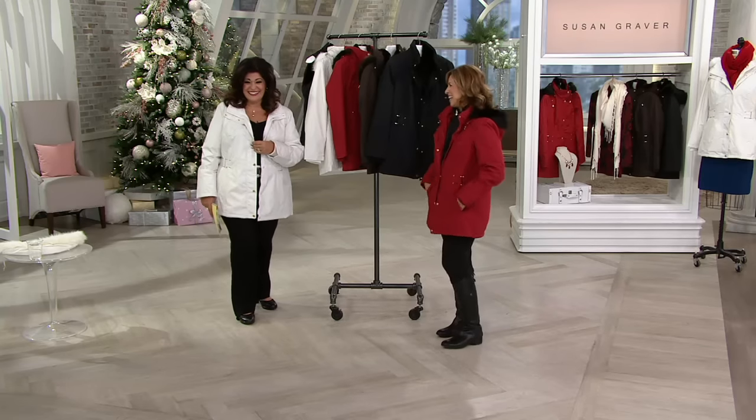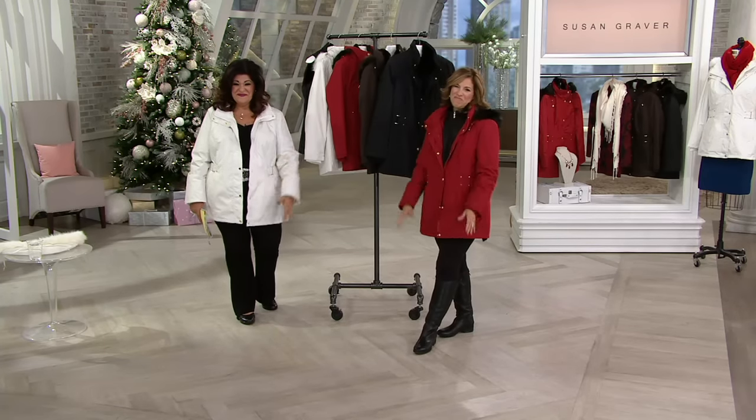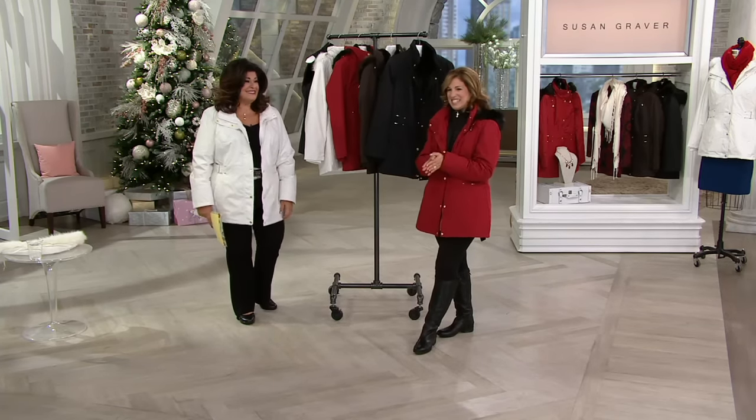Thank you, Antoinette. Happy Thanksgiving, Antoinette. Happy and healthy. Happy Thanksgiving, girls. Bye-bye. Oh, that's so sweet. She was really cute.